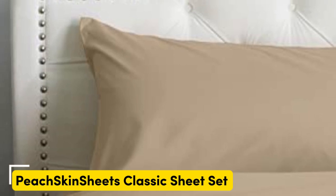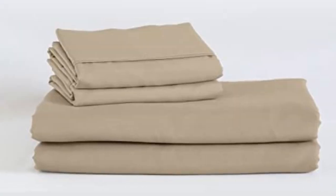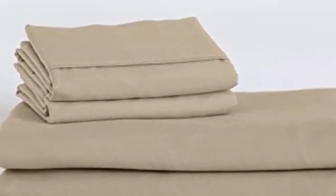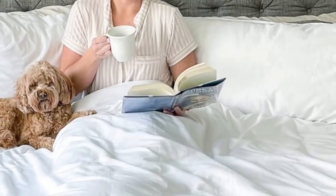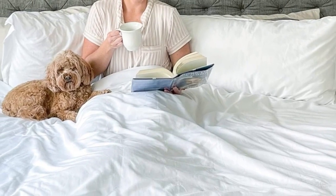Number 4. Sleepers looking for microfiber sheets to use throughout the year should look no further than the Peach Skin Sheets Classic Sheet Set. Our testing found the cozy microfiber in a lightweight design insulated adequate warmth for cold sleepers without causing hot sleepers to overheat. The sheets are made from polyester smart fabric engineered for breathability and moisture wicking, paired with a crisp percale weave that enhances the material's cooling properties.